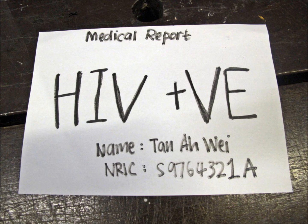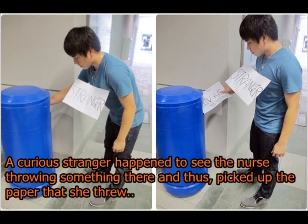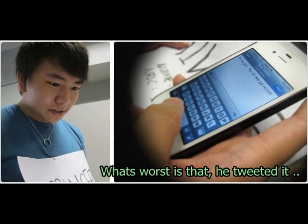Dr. Tan Awe, a patient at XYZ Hospital, had his HIV blood screening done and his reports were ready. Since the doctor had the original copy, Nurse A decided to discard the extra duplicate copy. Nurse A failed to discard the patient's documents in a proper manner. A curious stranger passing by saw the nurse throw something into the dustbin and picked up the paper from the bin. What was even worse was that he tweeted about the patient and his diagnosis.